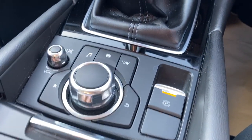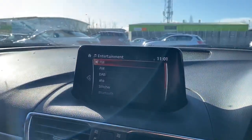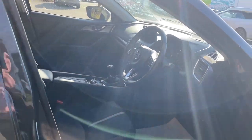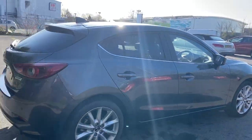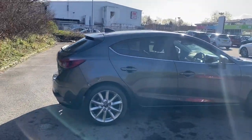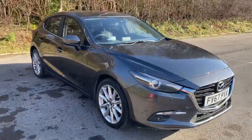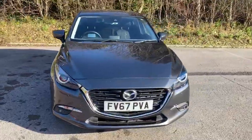Heated front seats, electronic parking brake, and this is a six speed manual. And there we have the 67 plate Mazda 3. To arrange a viewing or book a test drive, please contact Pentagon Mazda at Lincoln Tritton Road.